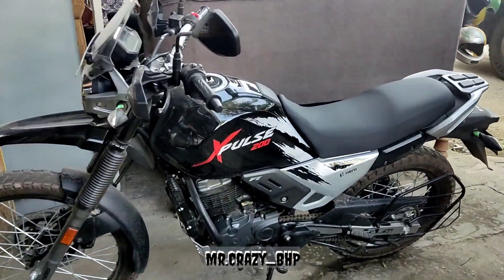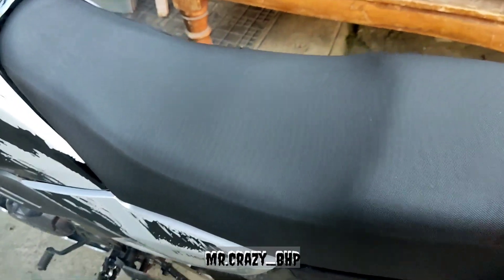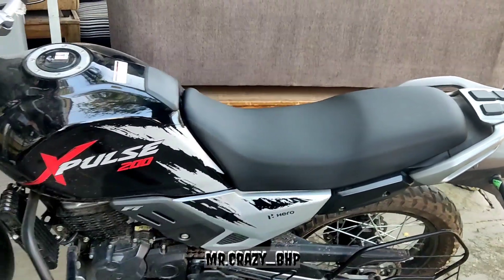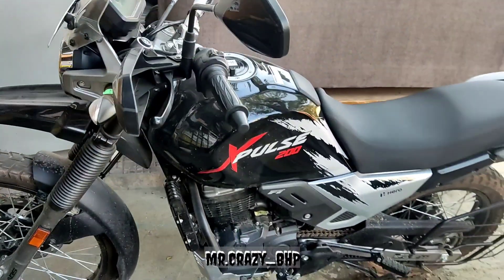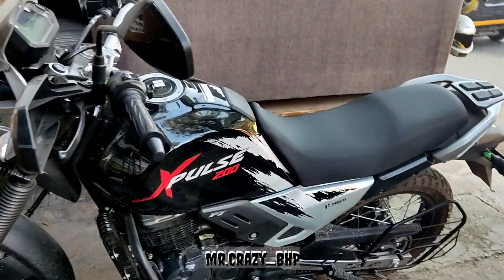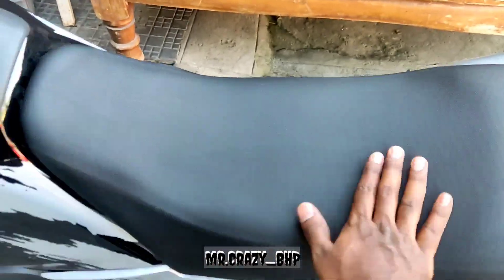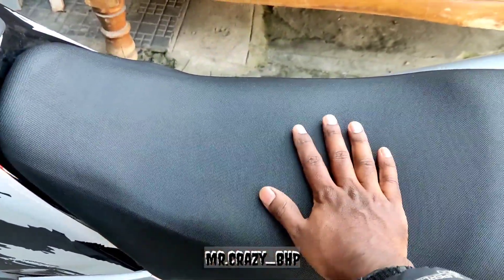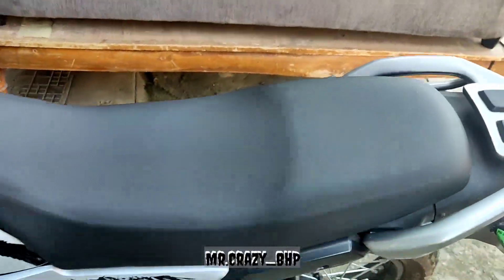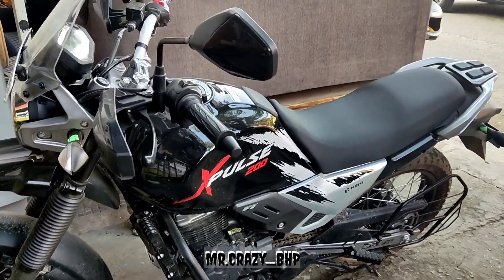So guys, if you can see, this is the seat cover — looking actually good compared to all the other seat covers. On top of my original seat, this is the additional cover I went for. The seat height has been reduced just for the rider, while for the pillion rider it's still the same. I hope you like it — please hit a like, subscribe and share. Thank you so much!